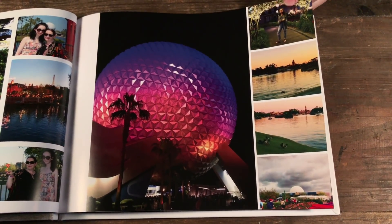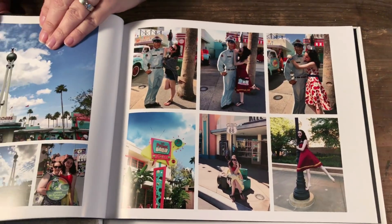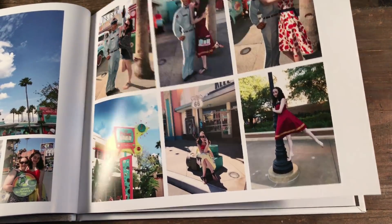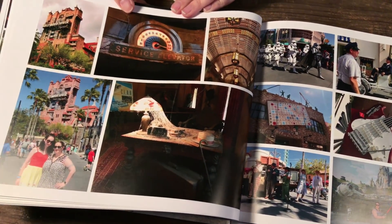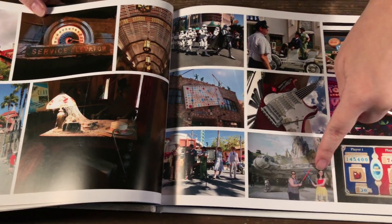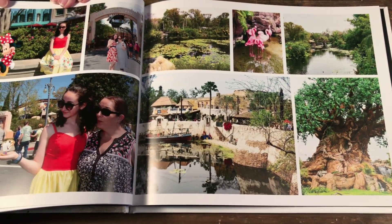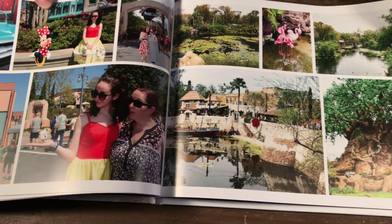Now we're moving into the nighttime at Epcot, and then into Hollywood Studios. We have a bunch of photos from around the Studios — again a combination of Photo Pass photos and my own photos. And then we're moving on to Animal Kingdom.